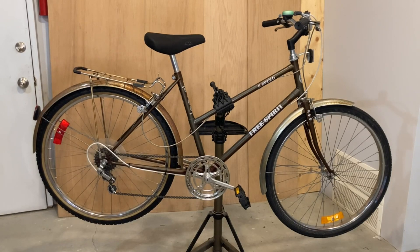And as an added bonus, if it has patina fenders like this one, no one will bother stealing it.